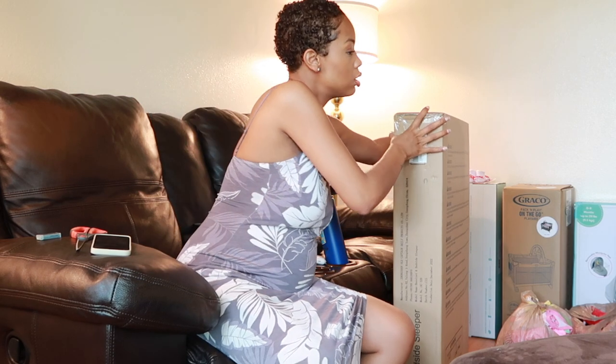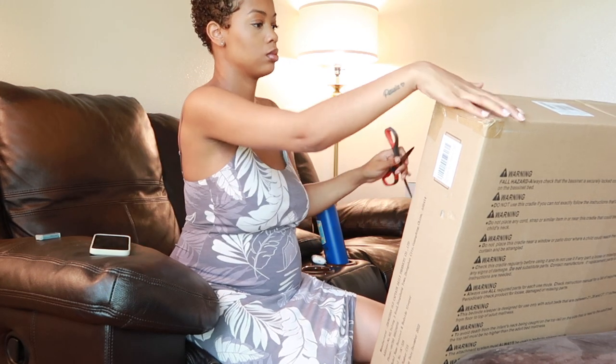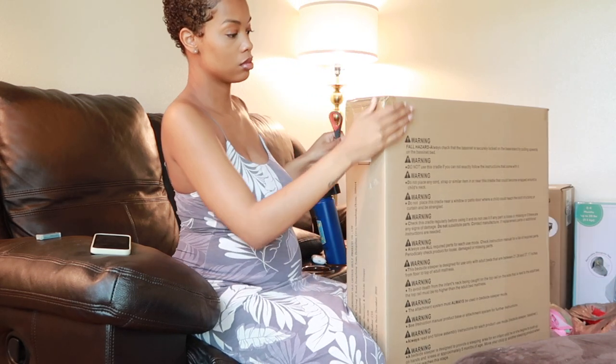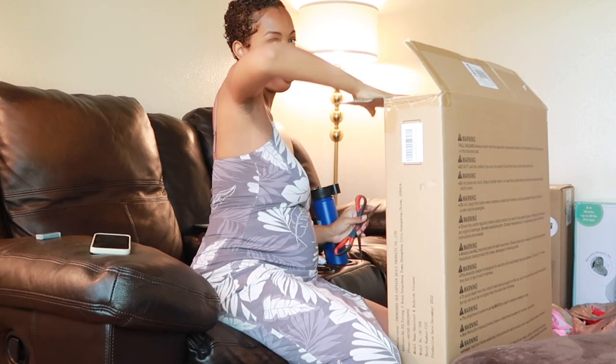Y'all saw how I had eased that thing over — yeah, I don't want to get in trouble with the big dog, you know, because he doesn't even know that I'm doing this right now. But better to get it done now, guys, than to wait. I'm gonna have to sit this bad boy down because I ain't gonna be able to pull it out.